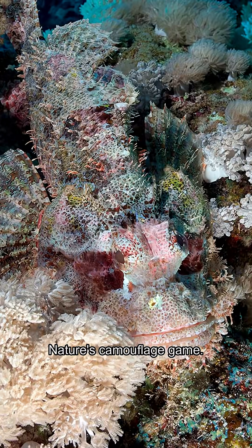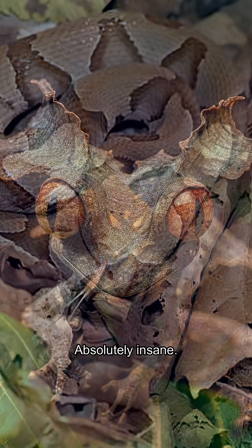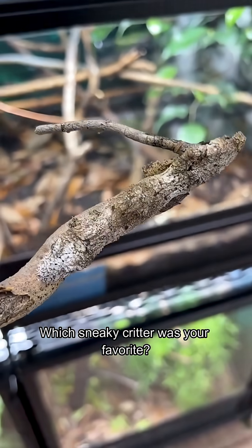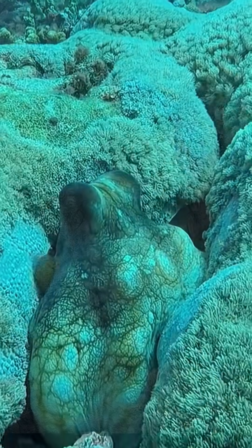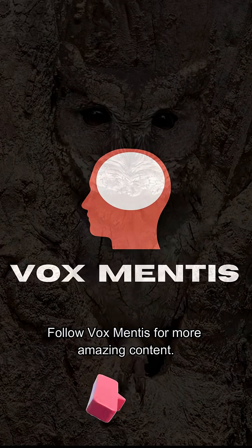Wow. Nature's camouflage game? Absolutely insane. Which sneaky critter was your favorite? Want to dive deeper? Tap the link in the description and explore the wild side. Follow Vox Mentis for more amazing content.